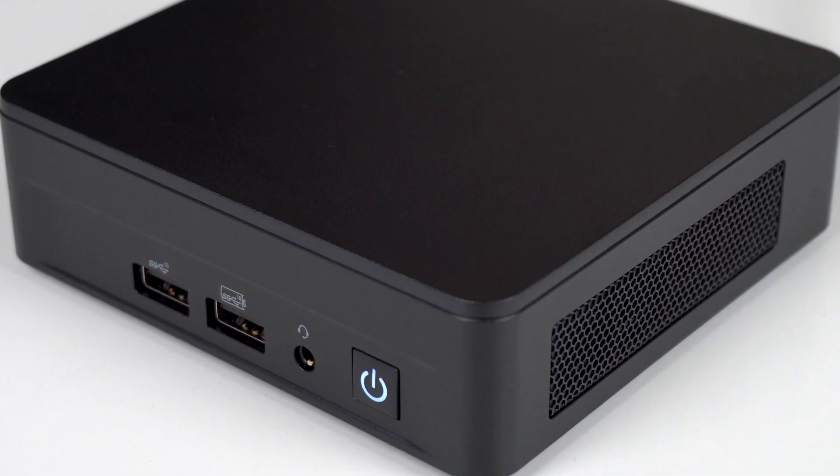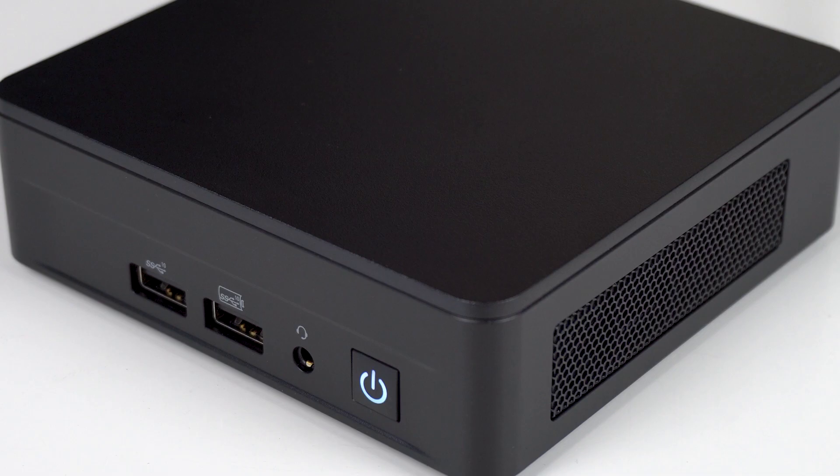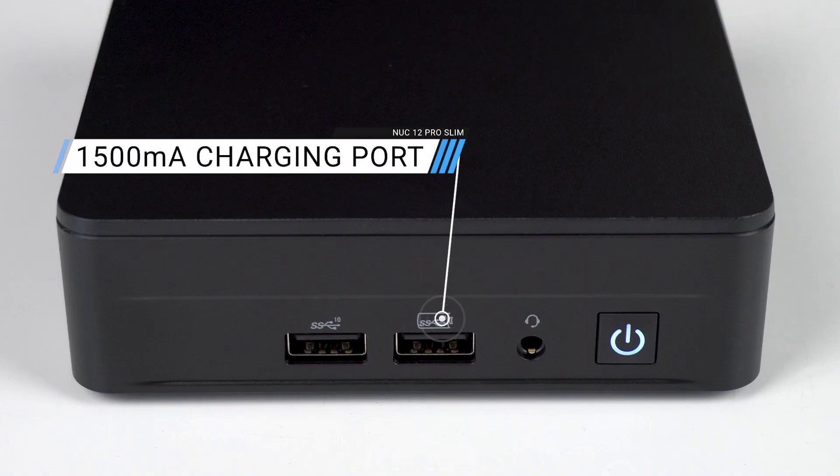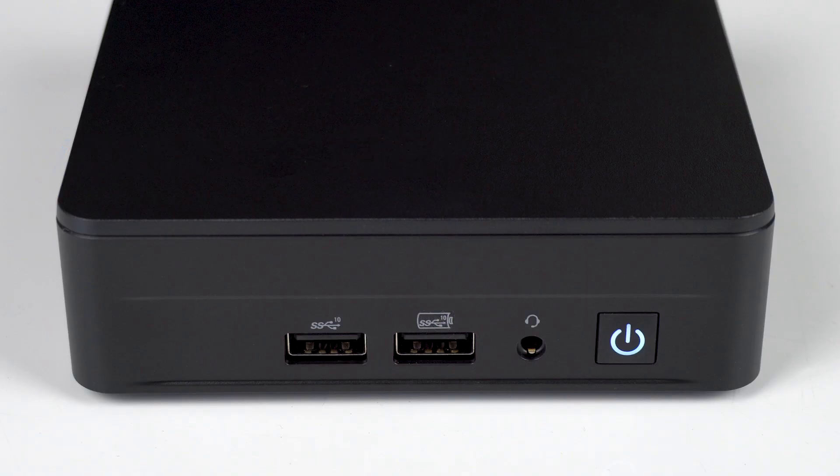The Intel NUC build quality you know and love returns, although this design is very tired and needs a good refresh. On the front you've got dual USB 3.2 ports, and a welcome addition is the audio jack, which has been missing from the Pro line previously.